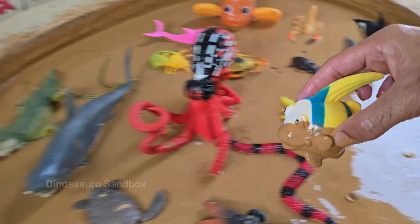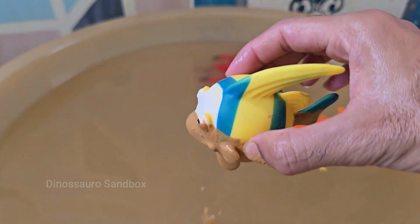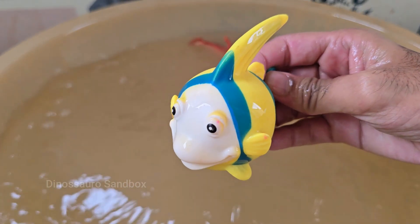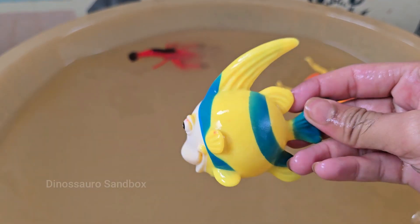Angelfish are sometimes confused with the deep sea anglerfish, but they are completely different groups. Angelfish are among the most popular tropical aquarium fish, because of their beauty and relatively easy care.